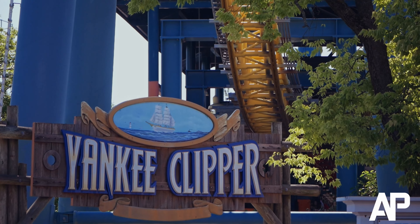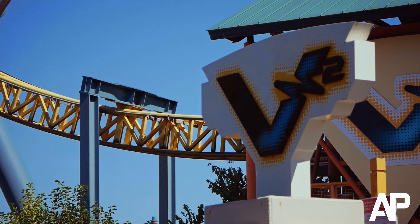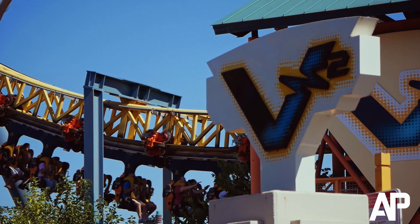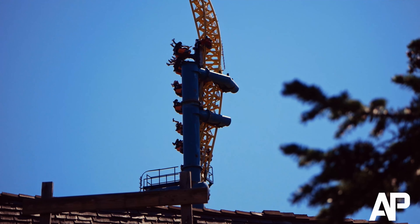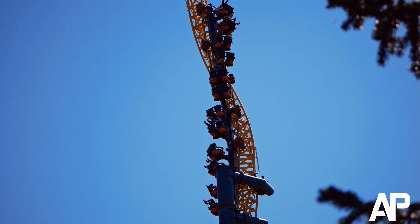Do you guys like what Six Flags is doing with V2? Or do you want to see it going? Tell me in the comments. Thank you so much for watching. Stay tuned for a ranking on Six Flags Great America's roller coasters. Here's a montage of the roller coaster collection.